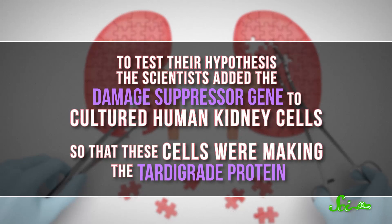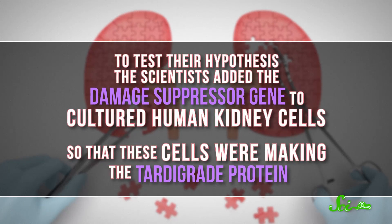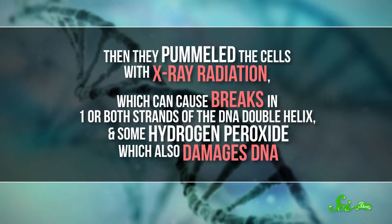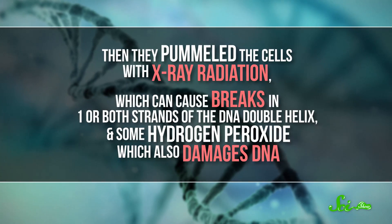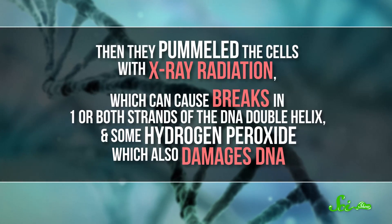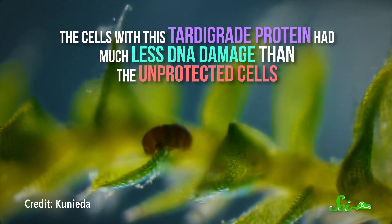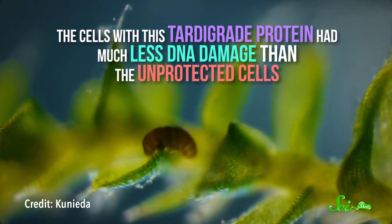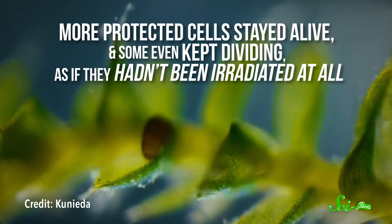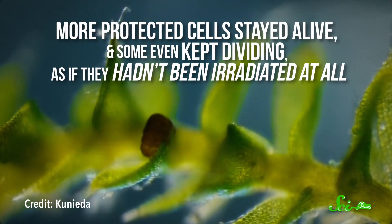To test their hypothesis, scientists added the damage suppressor gene to cultured human kidney cells, so that these cells were making the tardigrade protein. Then they pummeled the cells with X-ray radiation, which can cause breaks in one or both strands of the DNA double helix, and some hydrogen peroxide, which also damages DNA. And the cells with the tardigrade protein had much less DNA damage than the unprotected cells. More protected cells stayed alive, and some even kept dividing, as if they hadn't been irradiated at all.